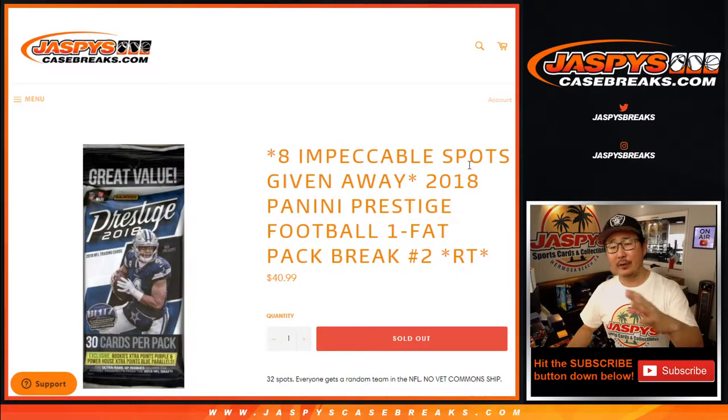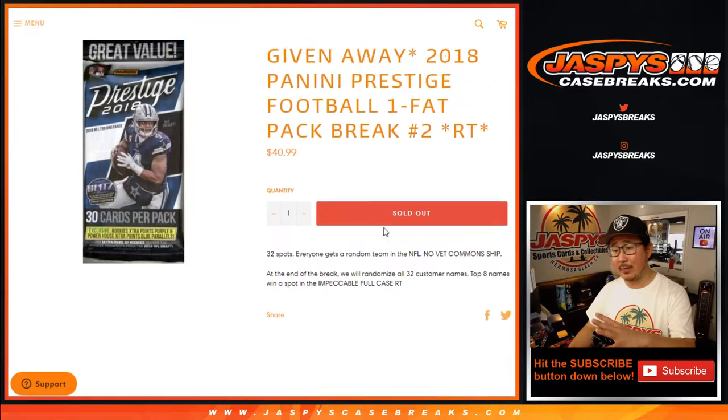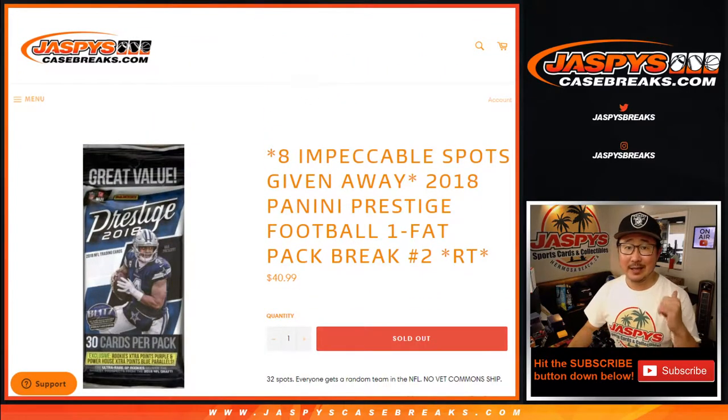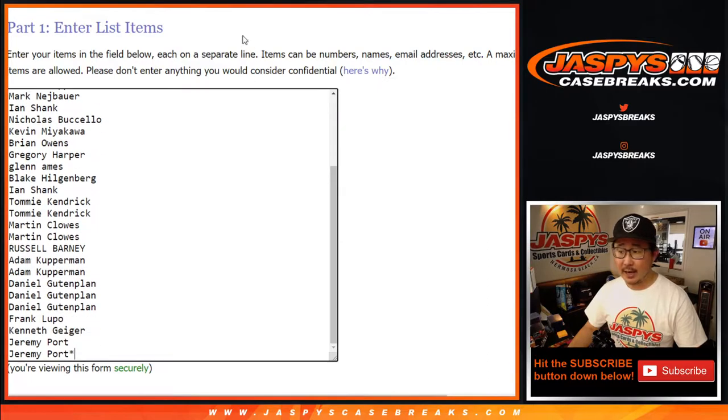Other breaks filled up first, but if you look at the schedule you'll know when that break's coming up — it is coming up a little bit later tonight. No vet common ship. We're going to do the break itself first, then we'll re-randomize everybody's names — top eight get into that impeccable. Big thanks to these folks for getting into the action.